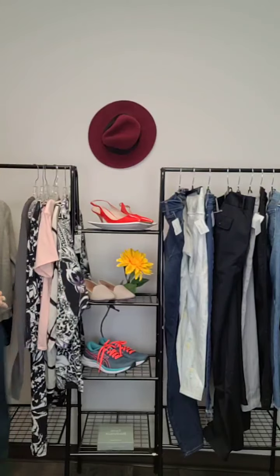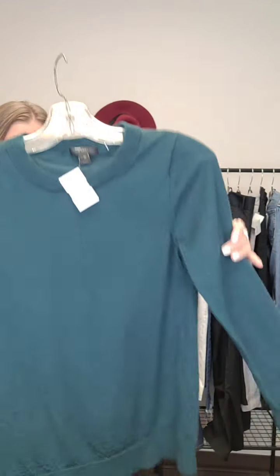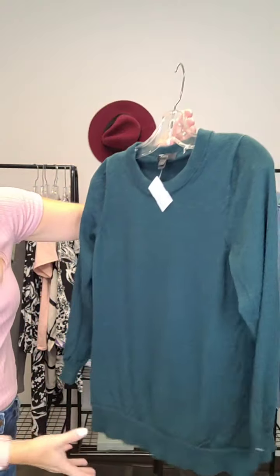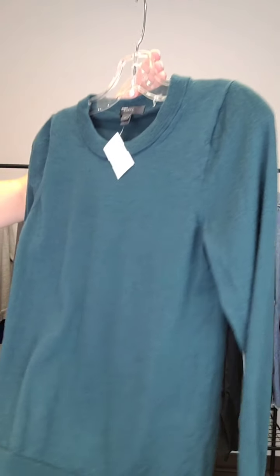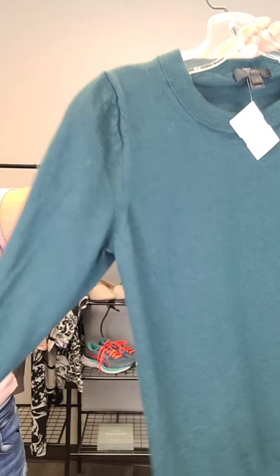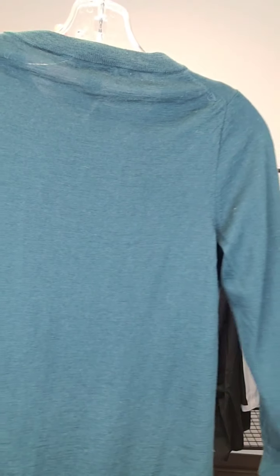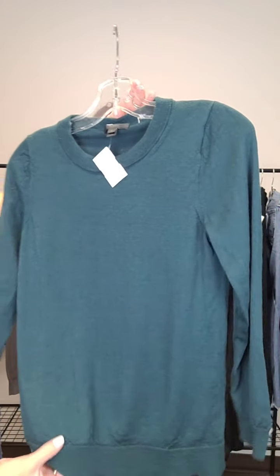Next up, a couple of sweaters from J.Crew — these ones are merino wool, so if you're a merino wool lover you're going to love these. This one is in a beautiful dark teal green color, similar to some hoodies we got in as well. I've been seeing a lot of this green color coming in for fall — nice little pop of color. Size medium and it's $50.